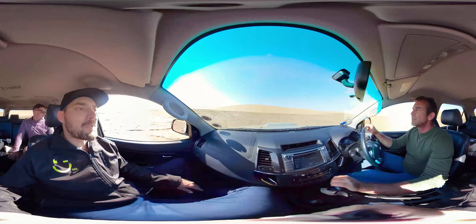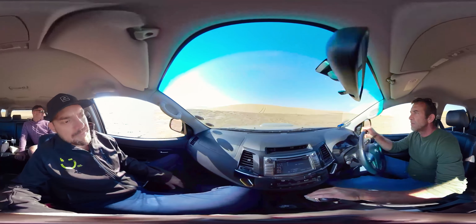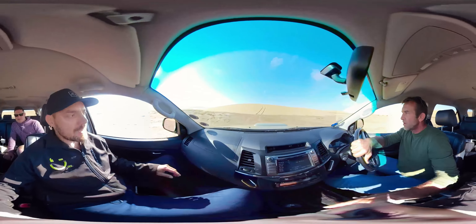Even the changing landscapes are pretty epic. Now we're going to go up this dune here in front — you can see they've been up this before.